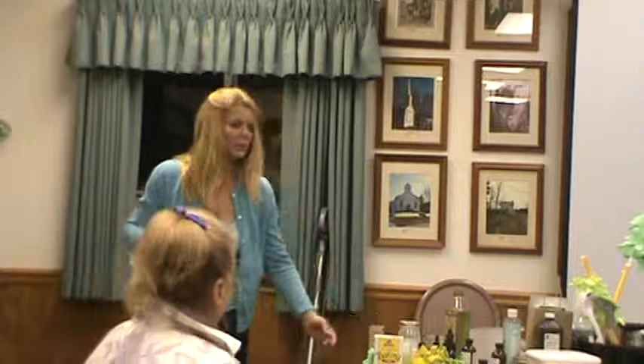Thank you, Janet. I'll be here so you can come over and ask me as many questions as you'd like.